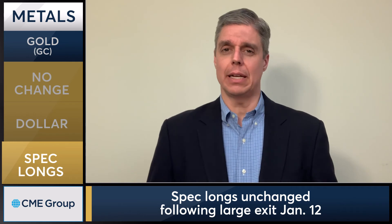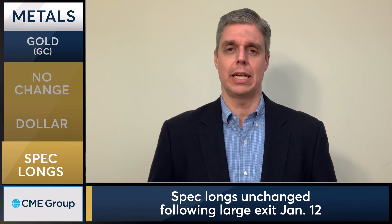Gold is hovering right at that 200-day moving average, or just below it, ahead of the Fed, which could make things interesting in the days and weeks ahead.